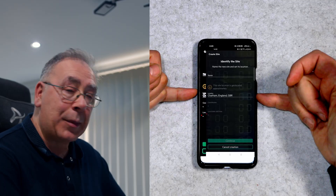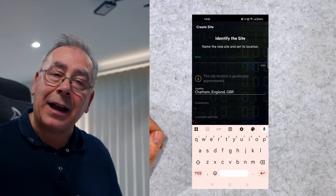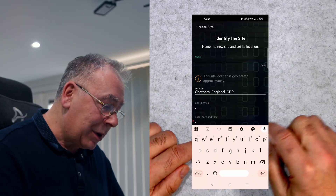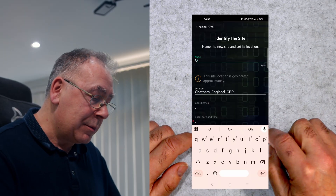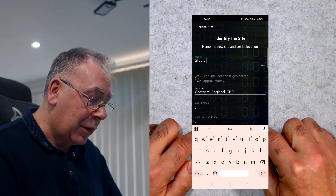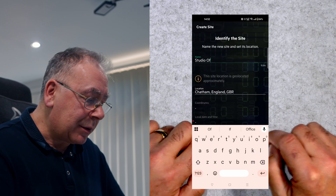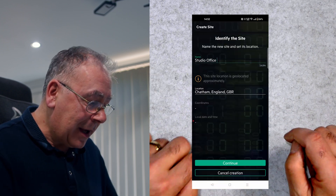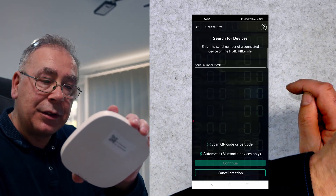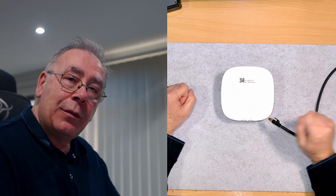Identify the site - I'm in Chatham, England. Say for instance you're running a little café, restaurant, or office block - you need to give it a name. I'm going to call this 'Studio Office'. Then you need the serial number of the unit to set it up - you can scan it or just type it in from the bottom of the device.